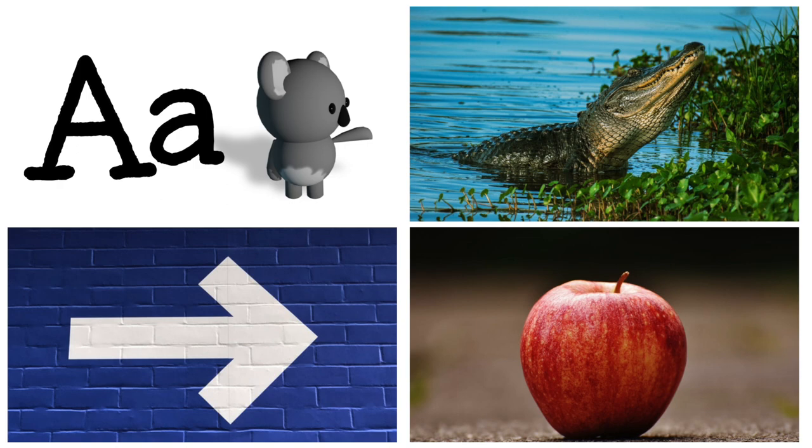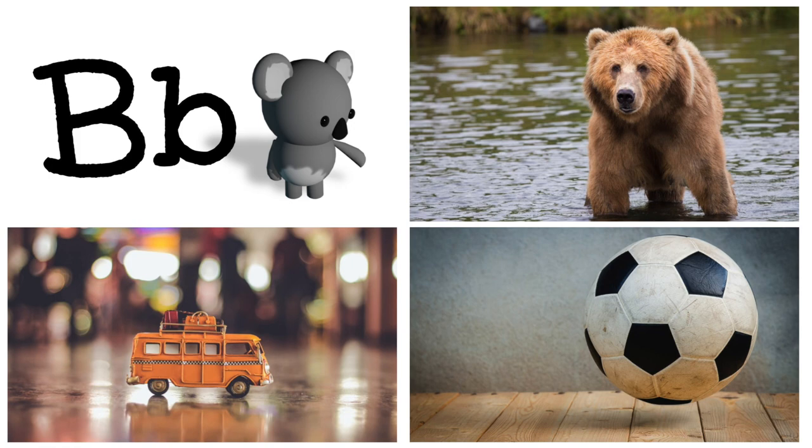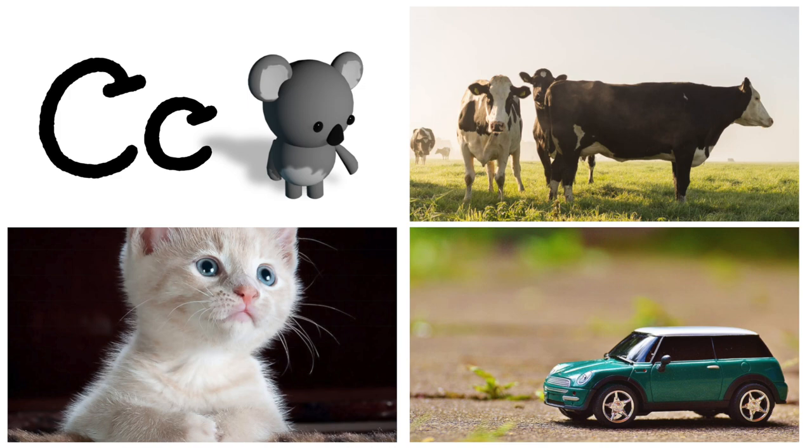A is for arrow, apple, and alligator. B is for bus, ball, bear.